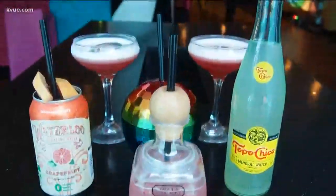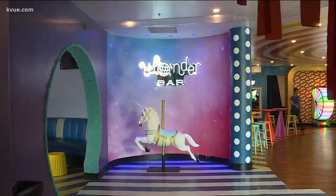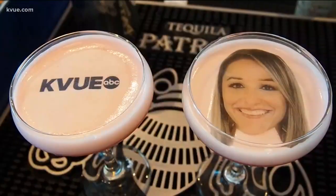Every detail of Wonder Bar is used for maximum photo-taking opportunity. Whether you're looking to up your social media posts or just looking to have a little fun, Wonder Bar is the place to go. Brittany Flowers, KVU News. There's actually a secret room at Wonder Bar as well, and if you've already been, you'll want to go back because all the installations change every three to six months. For more information, visit KVU.com.